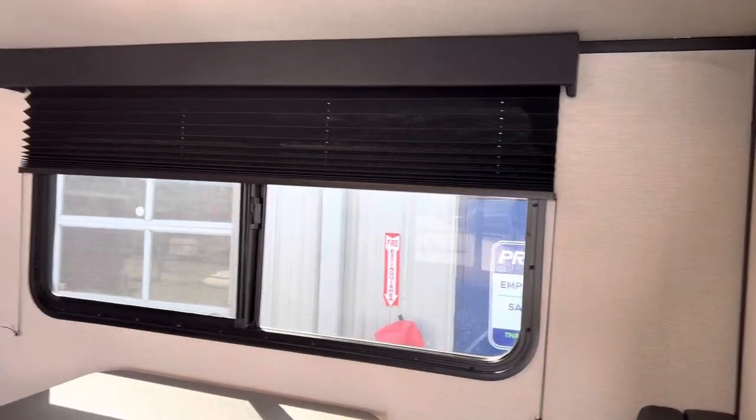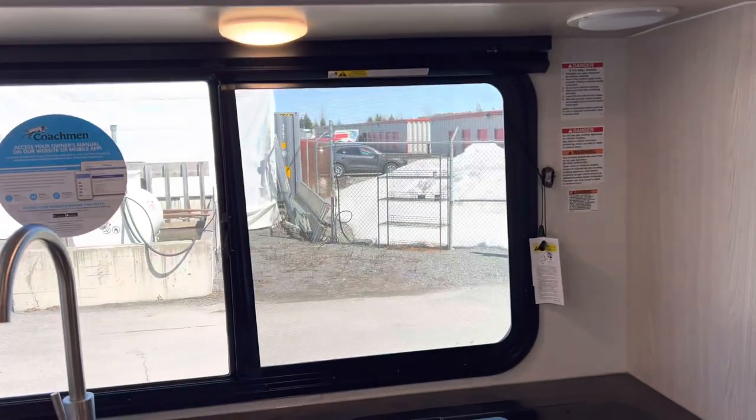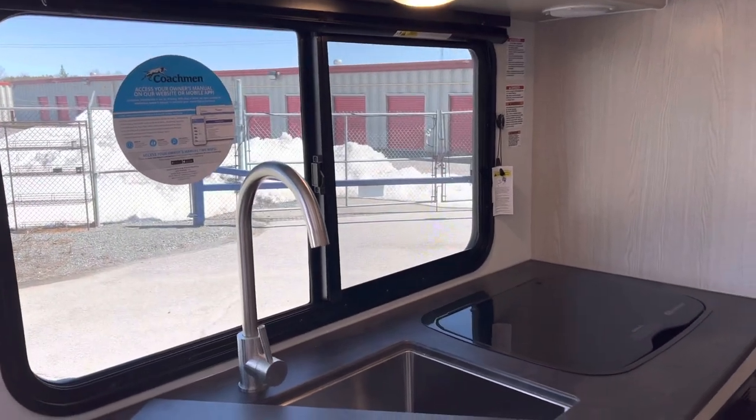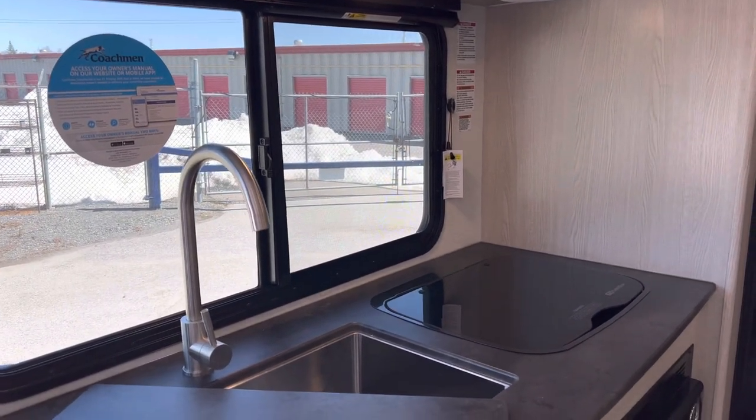One thing about these Apex units is they have nice big windows right across from each other. So you open those up when you're dry camping and it brings in a lot of natural airflow and light.